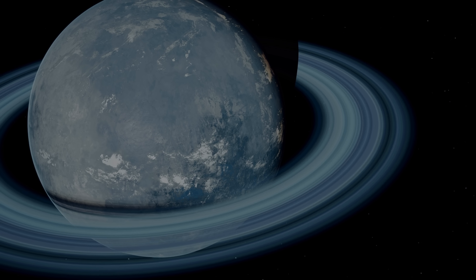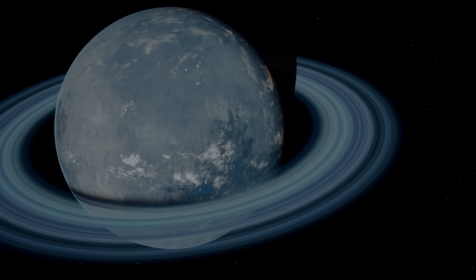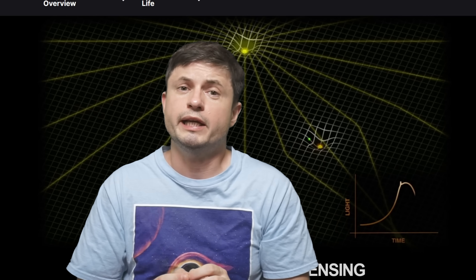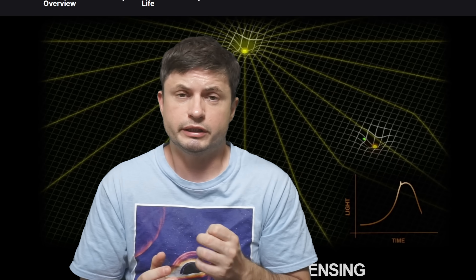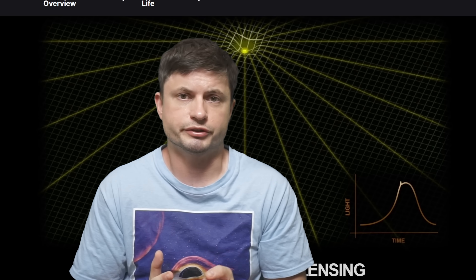Because this is technically a rogue planet not orbiting any star, its moon is in a different category. And in every single detection case, there are usually alternative explanations that make just as much sense. So as of mid-2024, there has not been an official confirmation of any exomoon — until perhaps now.